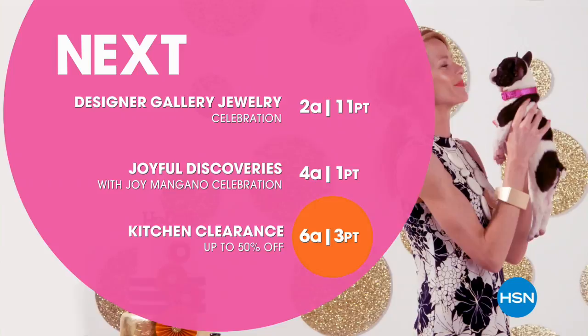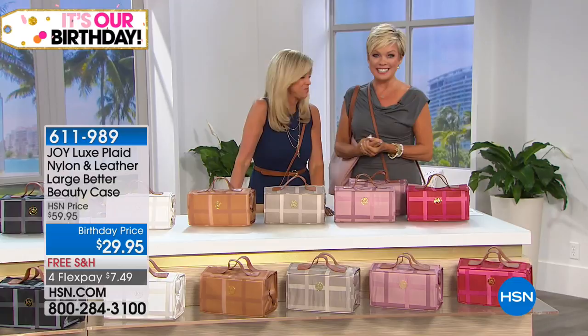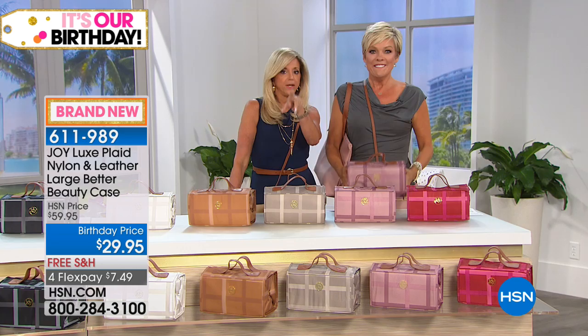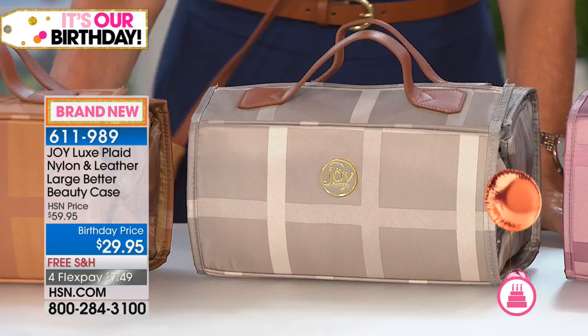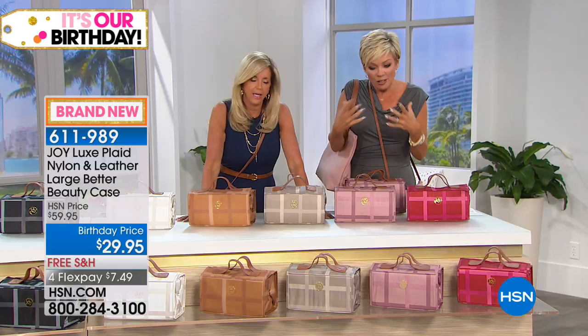So glad you're with us tonight. I'm Cali, this is the amazing Joy — we're celebrating our big birthday month together. Thank you for your phone calls. We're going to move on to another way to get organized. Birthday means bargains! Brand new — first time ever in a plaid design — the Better Beauty Case. We should call it 'the everything you ever want to use it for kind of case,' because you maximize every square millimeter to get organized.